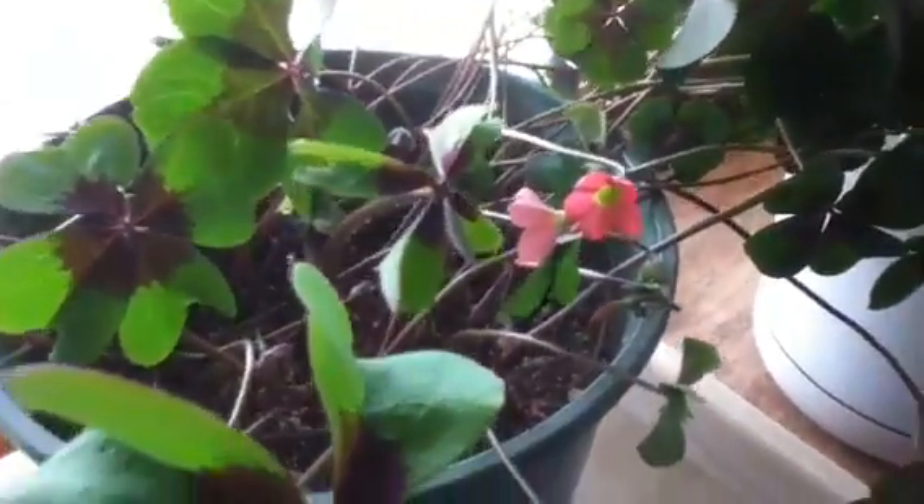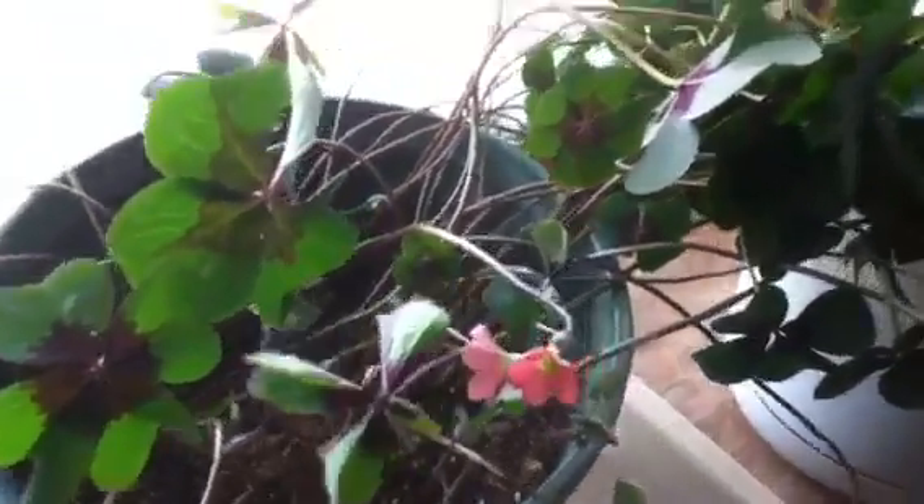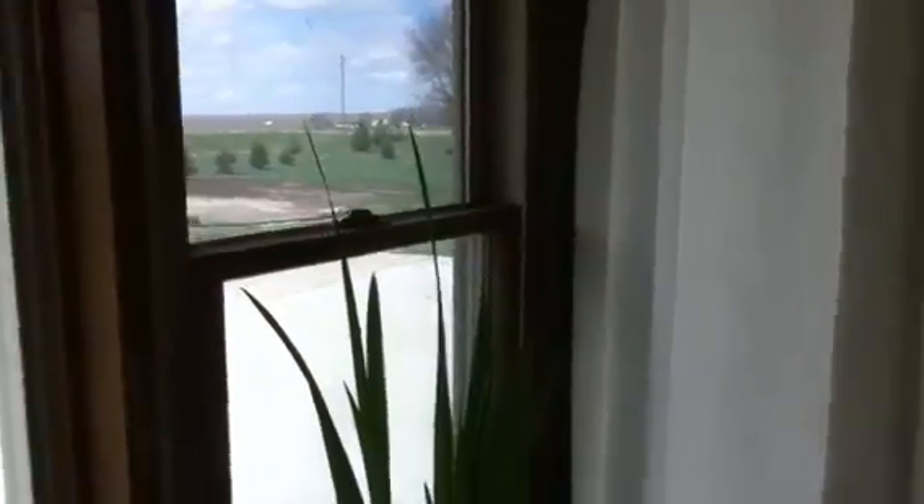That looks like I got another bloom on my shamrock there. Those things sure are pretty — they're going to look nice once I get them outside, but it's still too cold. It's still blooming. I wonder if my pea plants are blooming — nope, but they're getting big. Going to look nice once I get all that stuff outside when it's warm. There are all kinds of blooms on the shamrocks now — you can see all those blooms down in there, at least I can.